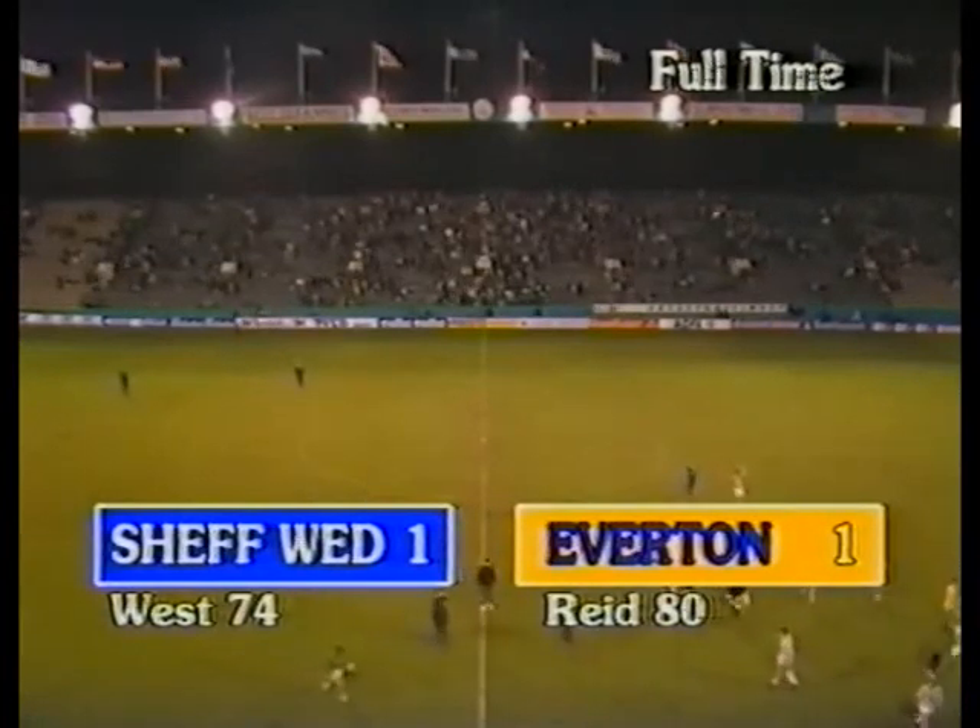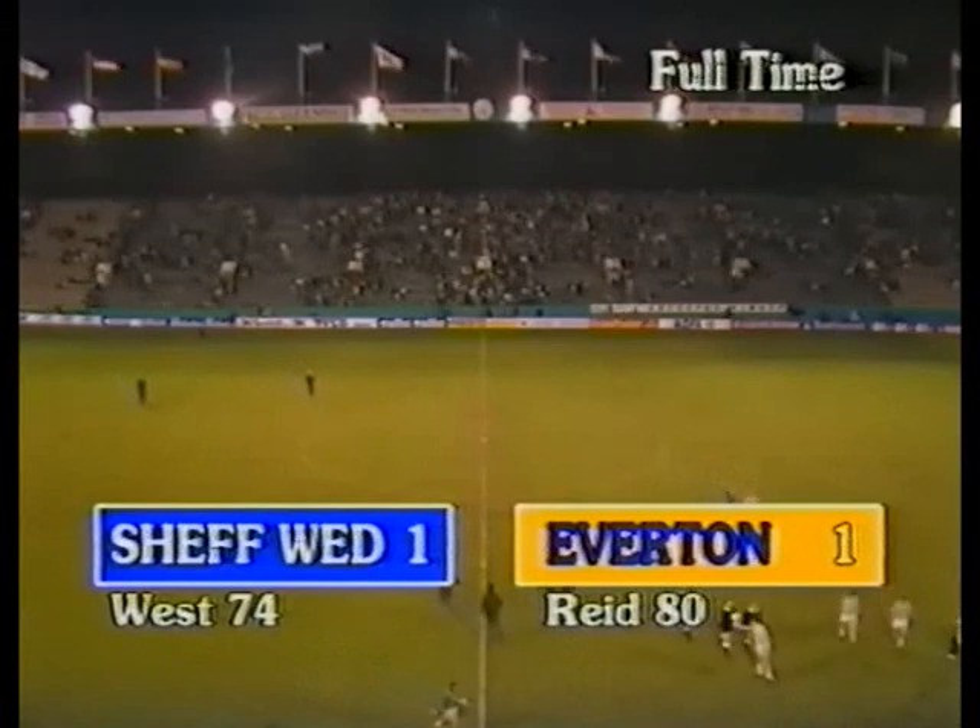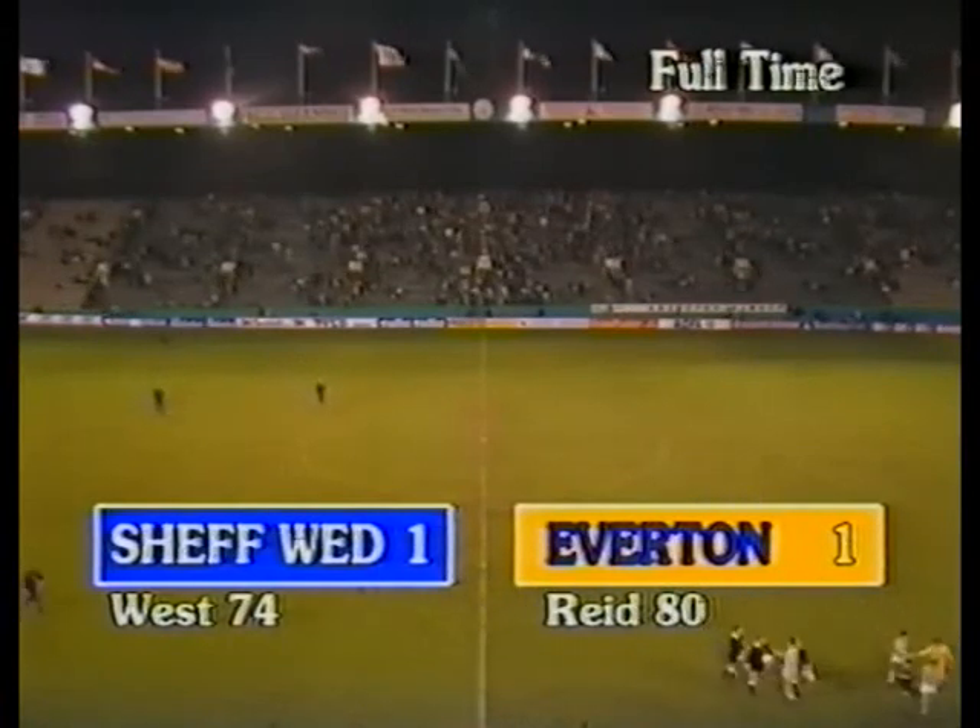Not a classic football match, but some fine, entertaining, incident-packed football, particularly in the second half.